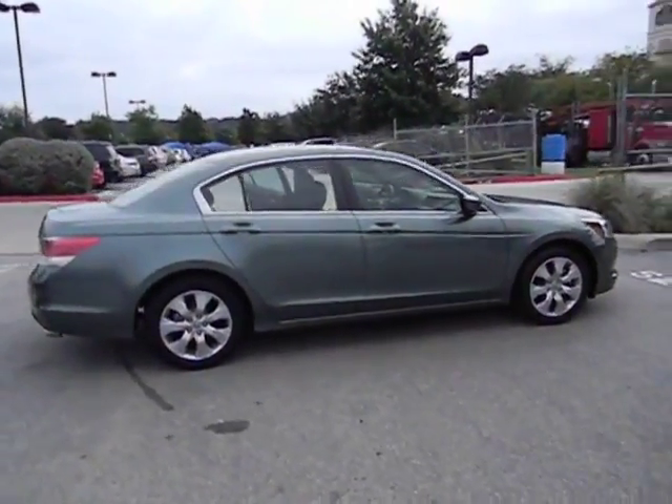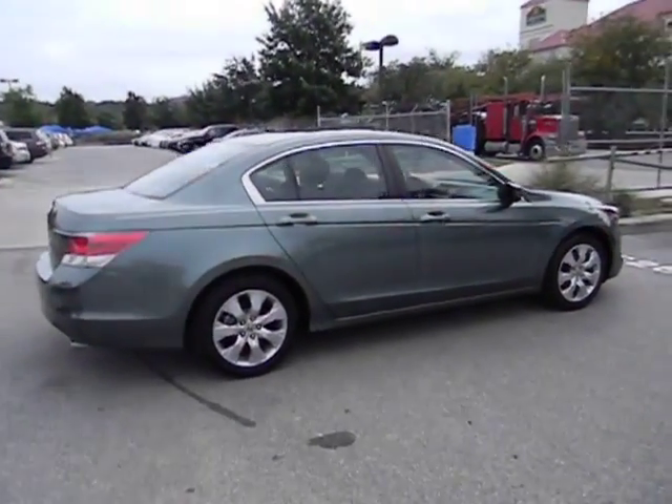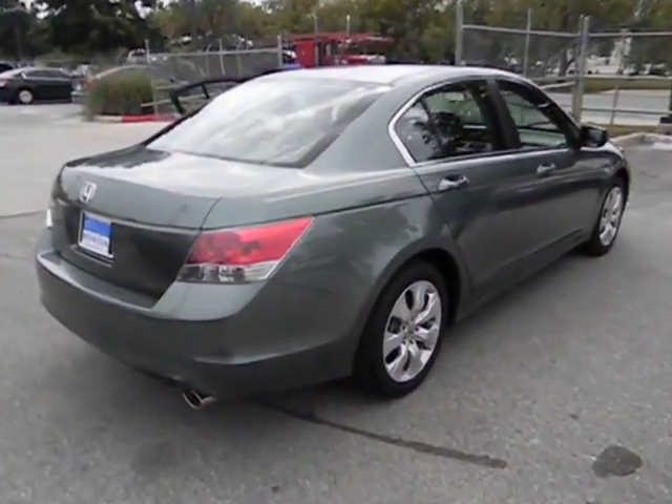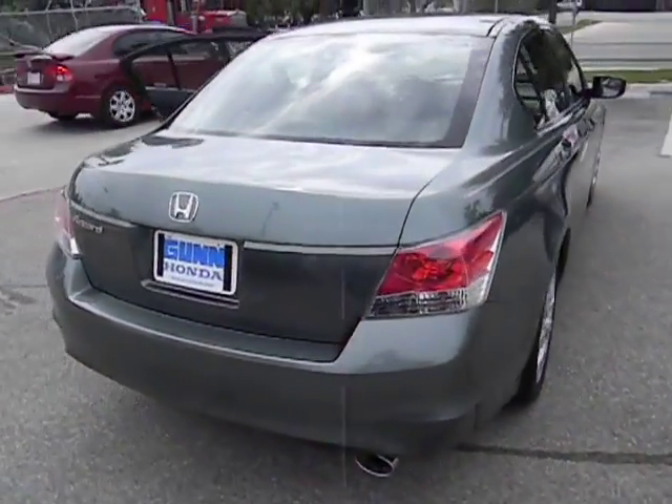Stability control, traction control, air conditioning, automatic transmission, cruise control, FWD, power windows, passenger airbag.